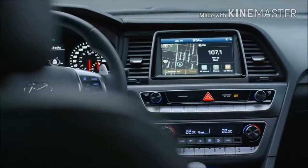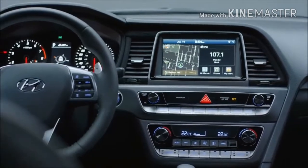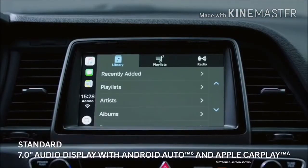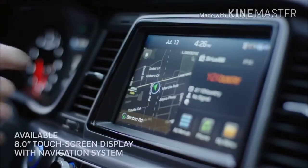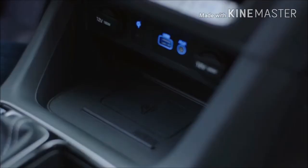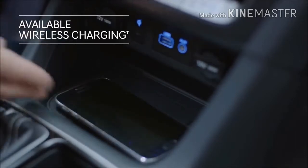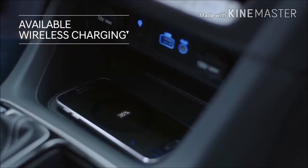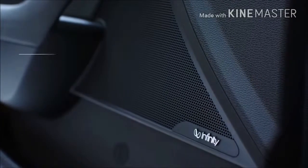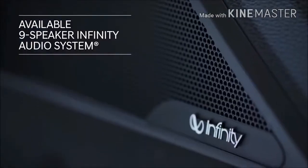The touchscreen display is fully loaded with features, including Android Auto and Apple CarPlay that seamlessly and safely connect you to your smartphone, and a navigation system that steers you in the right direction. Keeping your smartphone fully charged couldn't be more convenient with a wireless charging pad. Take calls hands-free or stream your music on your smartphone through the premium Infinity audio system.